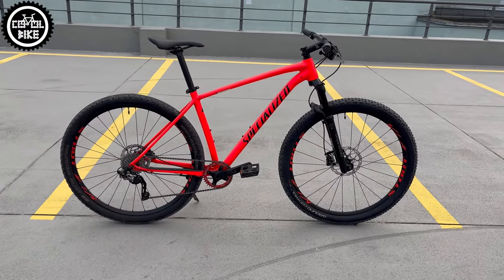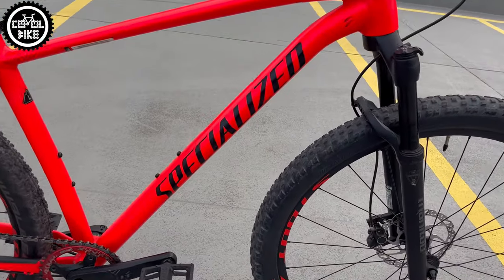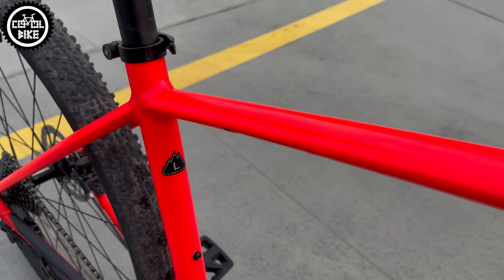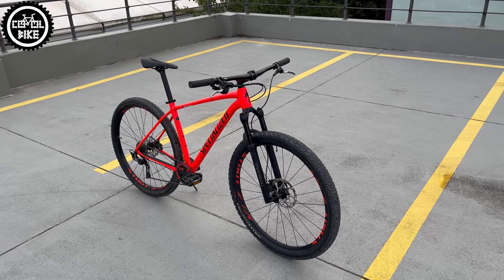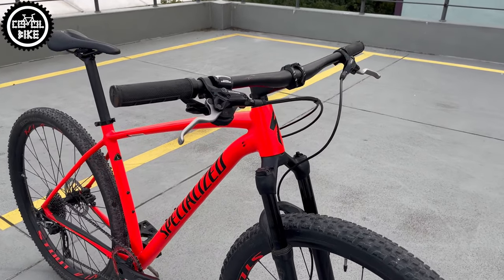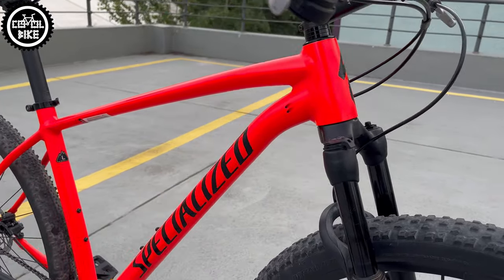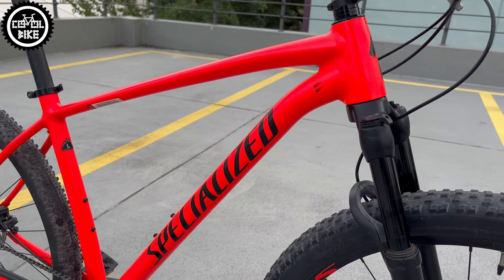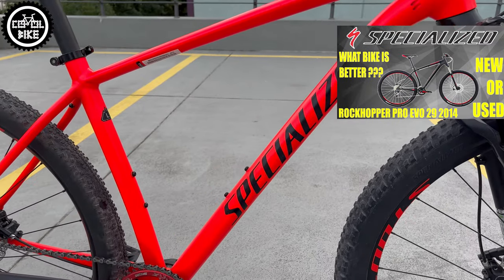Hello, I present the Specialized Rockhopper Pro from 2018 in size large with this super catching satin rocket red color. Pro was the highest version at that time, it cost over €1100 and was available in two colors. If you are also interested in other versions and generations of Rockhoppers, you will find links to them in the upper right corner and in the description.